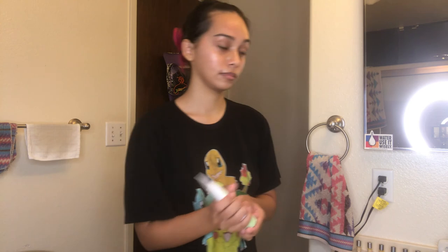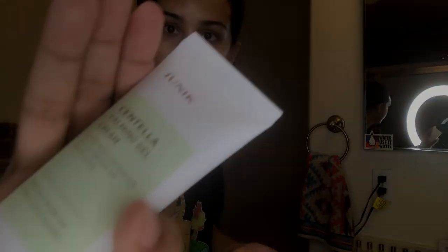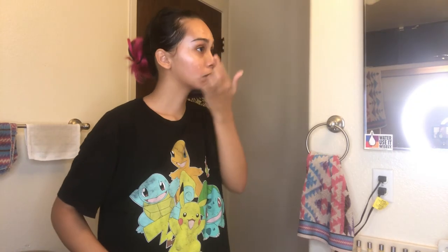It is the IUNIQ Centella Calming Gel Cream. And this is an awesome lightweight moisturizer — it's great, I love it. And I think this does help with the inflammation and redness that I get on my face. As you can see, my cheek is a little bit red right now from all the treatments I've been doing. But with this, I wake up with absolutely flawless skin — like, all the acne I was showing you earlier will be gone by tomorrow. I love it!